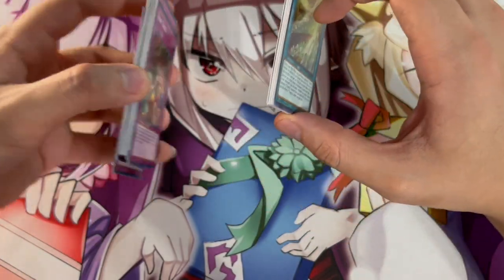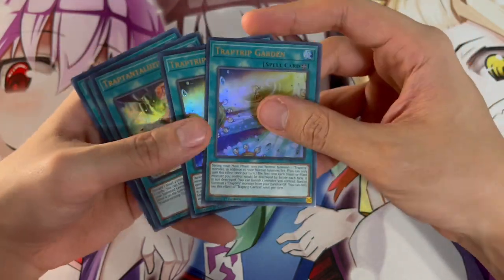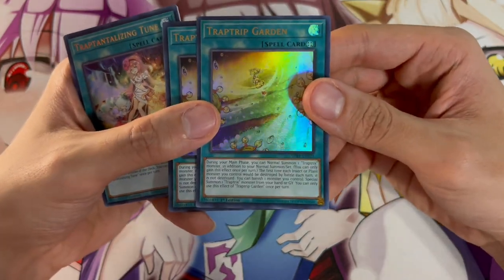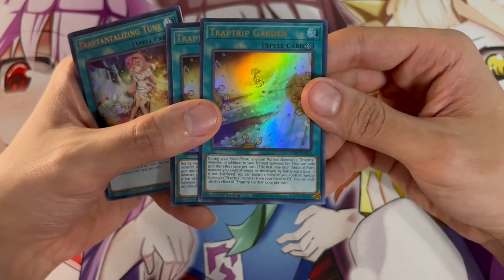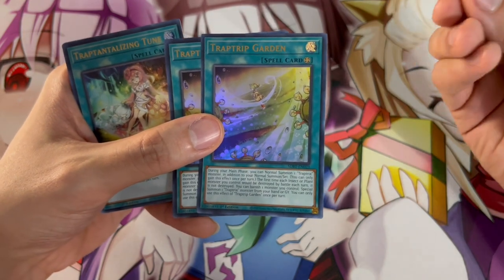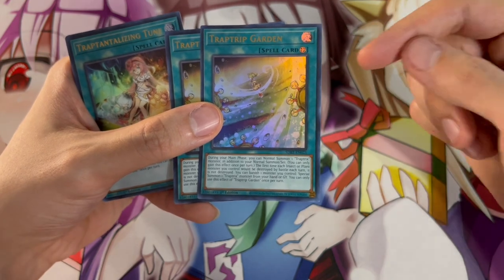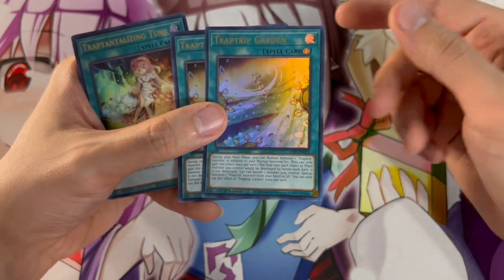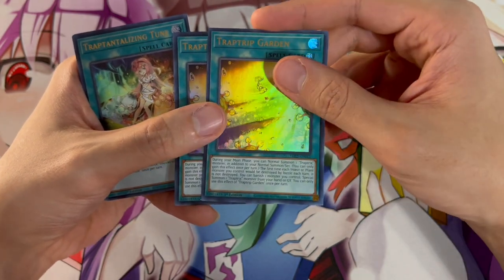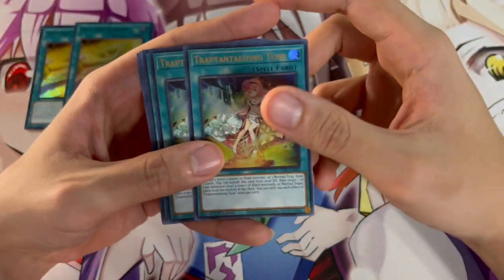Moving on to the spells — we're not playing too many spells. We're really focused on traps here, but the spells we are playing are very important. The first thing we're playing is two of the Trap Trip Garden. This card is absolutely insane — during your Main Phase, you can normal summon a Trap Tricks monster in addition to your normal summon. So the fact that this gives you a free normal summon is absolutely insane. It also has an effect that protects your monsters in battle, and you can banish a monster you control to special summon Trap Trick monsters from your hand or graveyard.